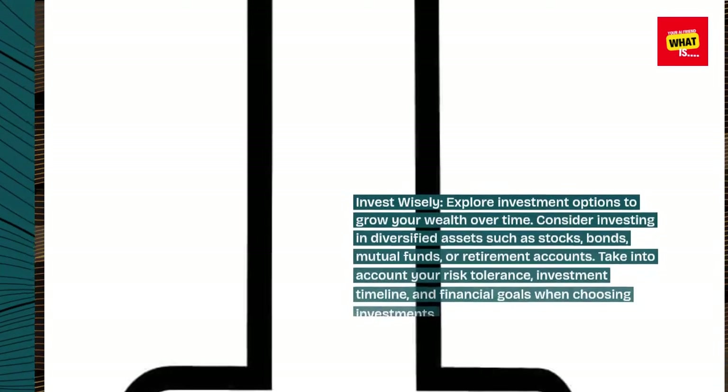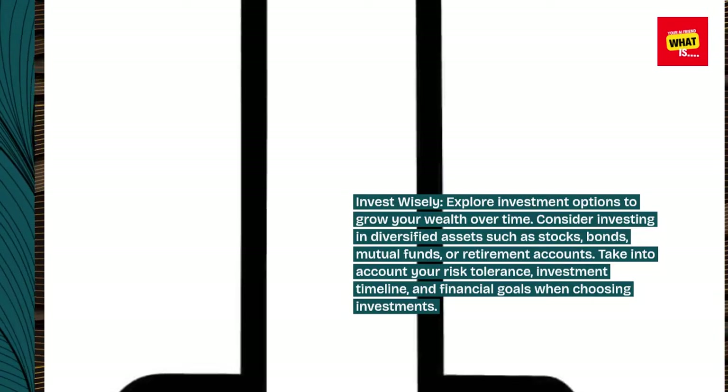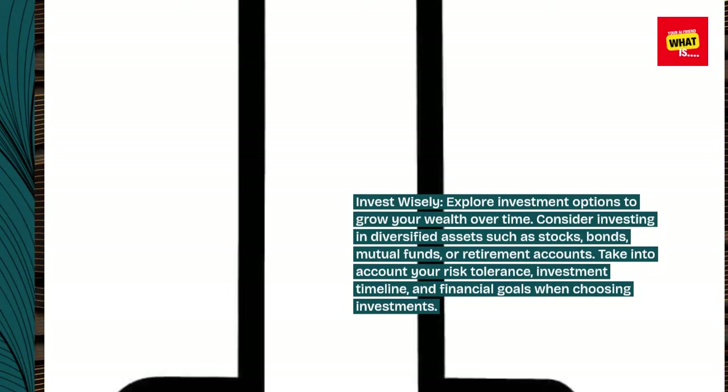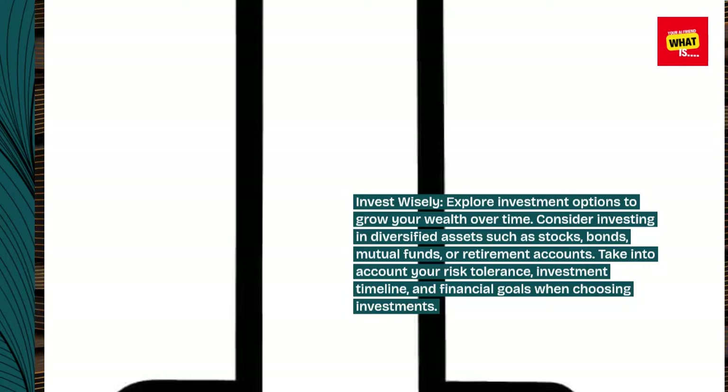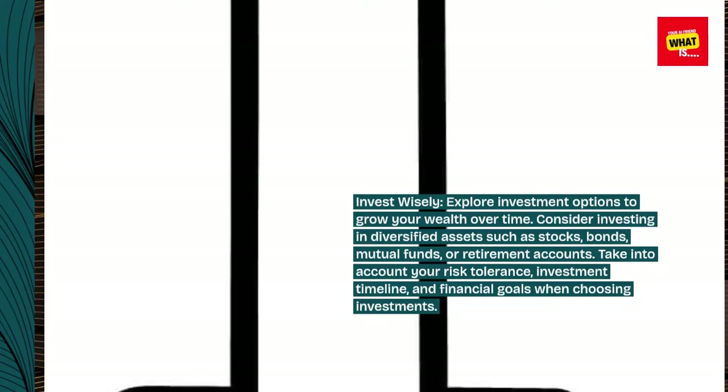Invest wisely. Explore investment options to grow your wealth over time. Consider investing in diversified assets such as stocks, bonds, mutual funds, or retirement accounts. Take into account your risk tolerance, investment timeline, and financial goals when choosing investments.